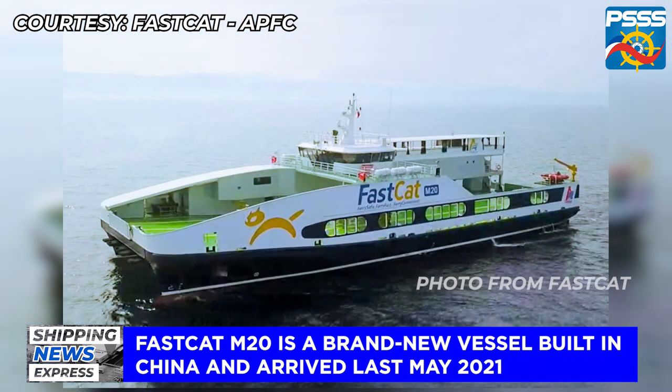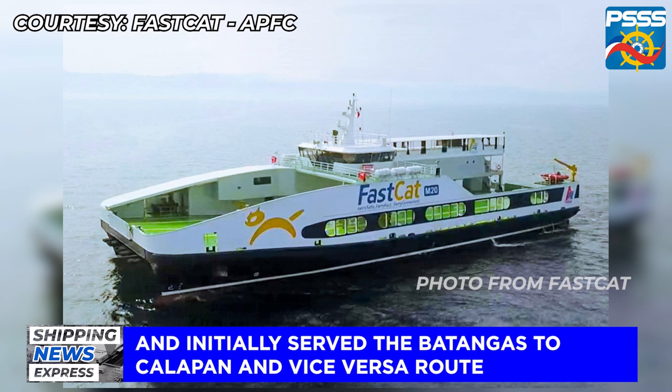She is a brand new vessel built in China. The vessel has an overall length of 54 meters and a breadth of 18 meters. She arrived in the Philippines in May 2021 and initially served the Batangas to Tucalapan and vice versa route.